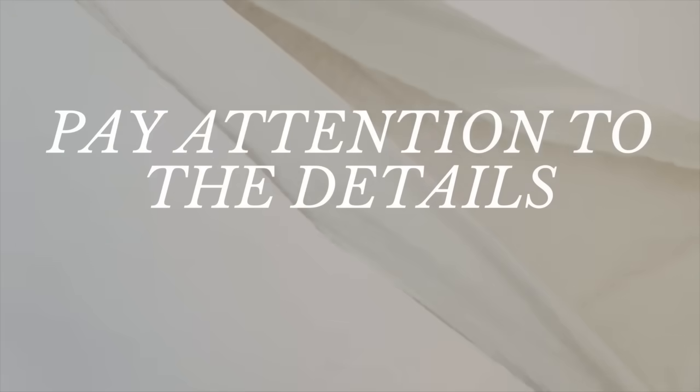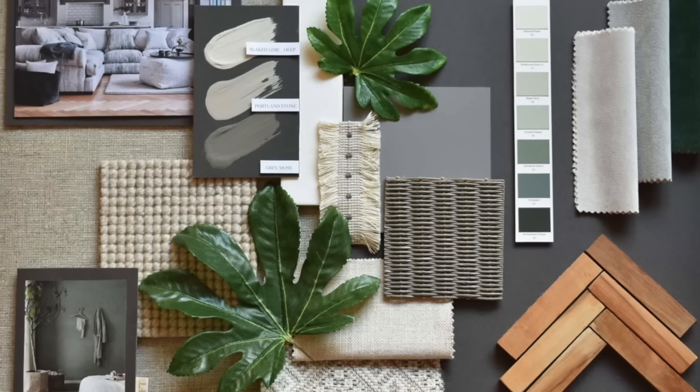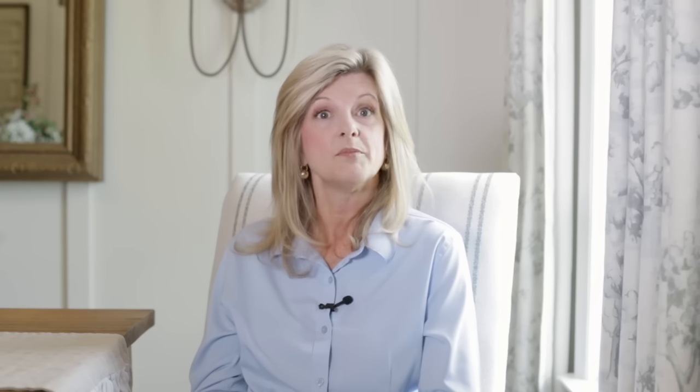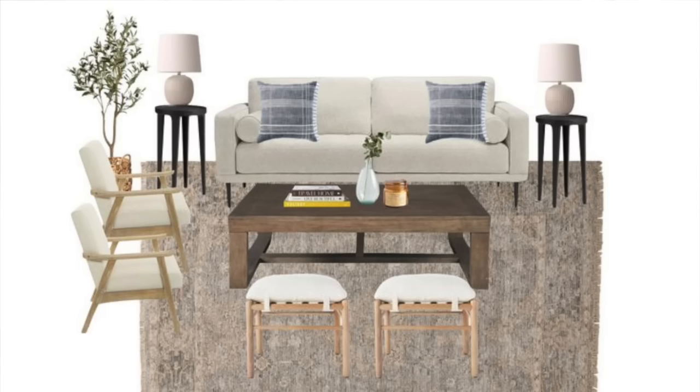Number five: pay attention to the details and plan them well. The key to a great design is the details and rarely do they just fall into place — they need to be intentionally planned and chosen. Planning the details of a design is a crucial step to ensure that every aspect of a space contributes to its functionality, aesthetics, and overall ambiance. I highly recommend using a tool like Canva to make a mood board. A mood board is simply a collage of images that showcase a planned project. I use mood boards every single day to show clients my plans for their space and it's a truly vital tool to ensure a design comes together.